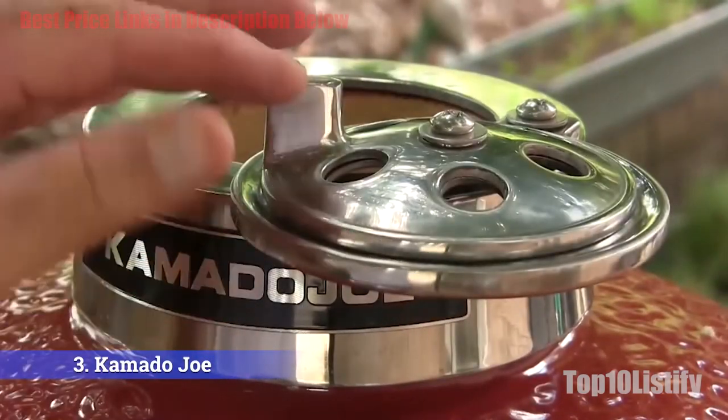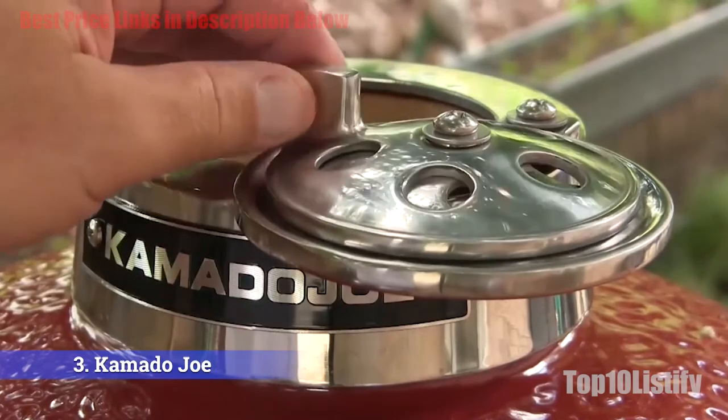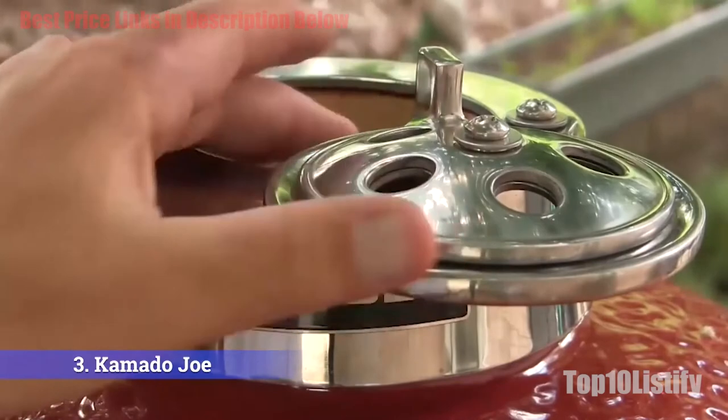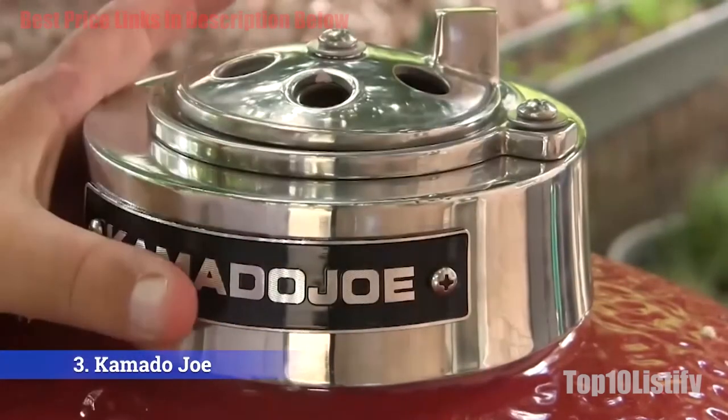This grill comes with a lifetime warranty on ceramic parts, so you can buy with confidence. If you're looking for a grill that can handle high temperatures, this grill has a massive range from 225°F to 750°F.